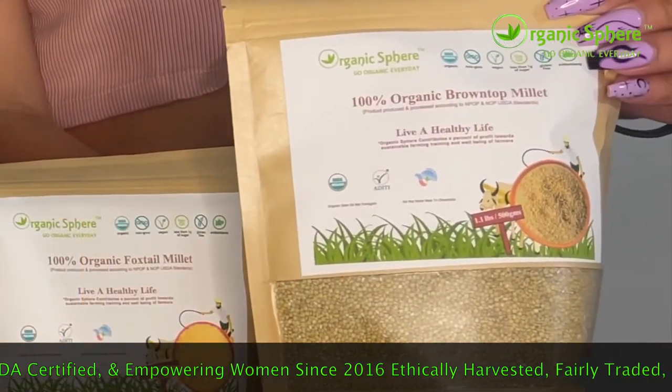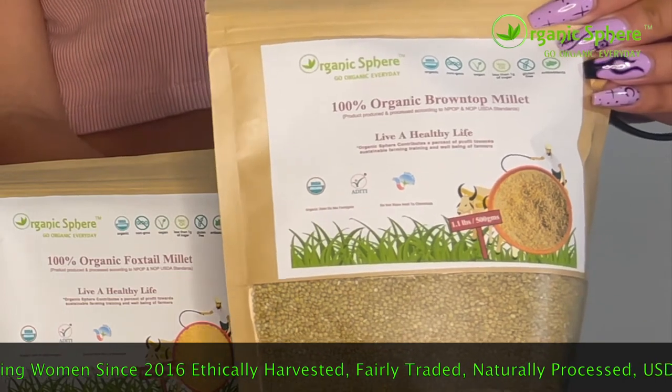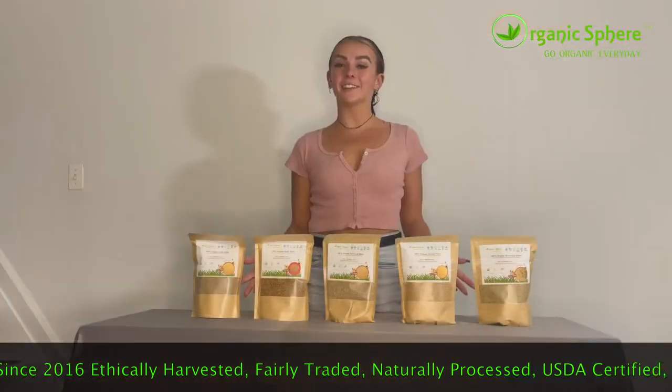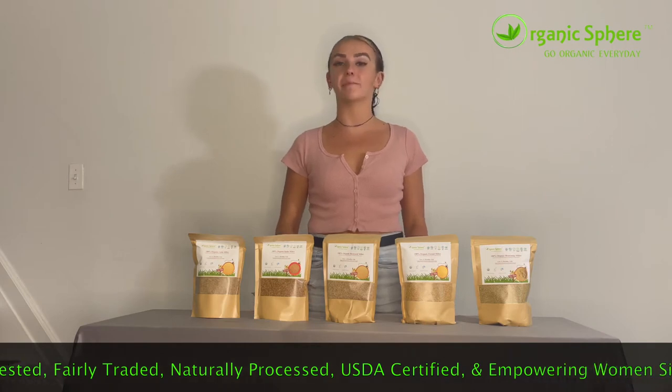And Brown Top Millet, which helps to cleanse the body from head to toe and can provide relief from all different types of cancers. These millets, or positive grains, must be taken in turns independently in order to achieve the maximum benefits.